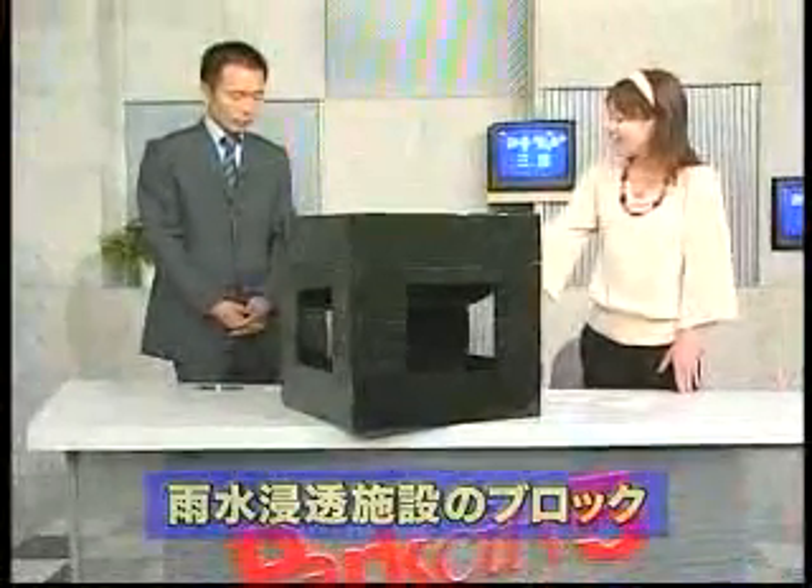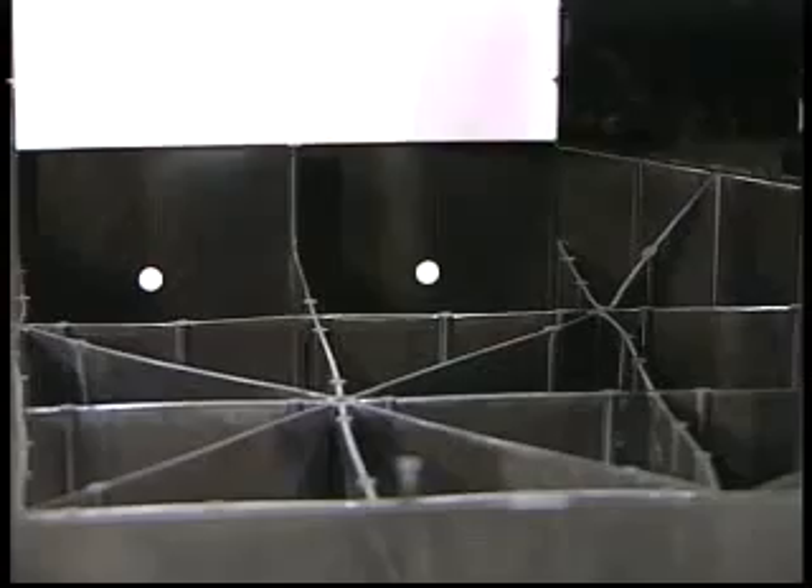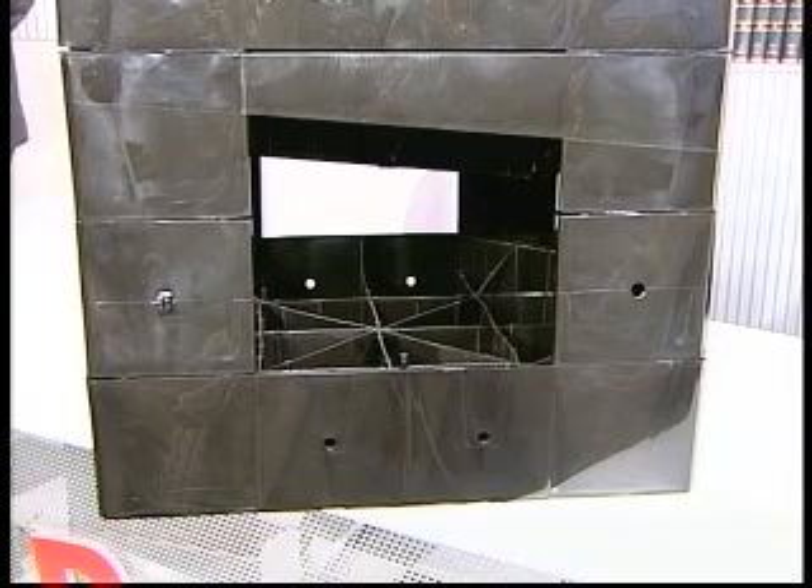本日は、実物を持ってまいりましたので、そちらをご覧ください。このブロックが、貯流浸透施設の一部なわけですね。材質はプラスチックで、大変軽量です。何個ものブロックを積み重ねてできております。軽量で弱そうに見えますが、強度が強く、この施設の上をトラックが通っても大丈夫な強さがございます。